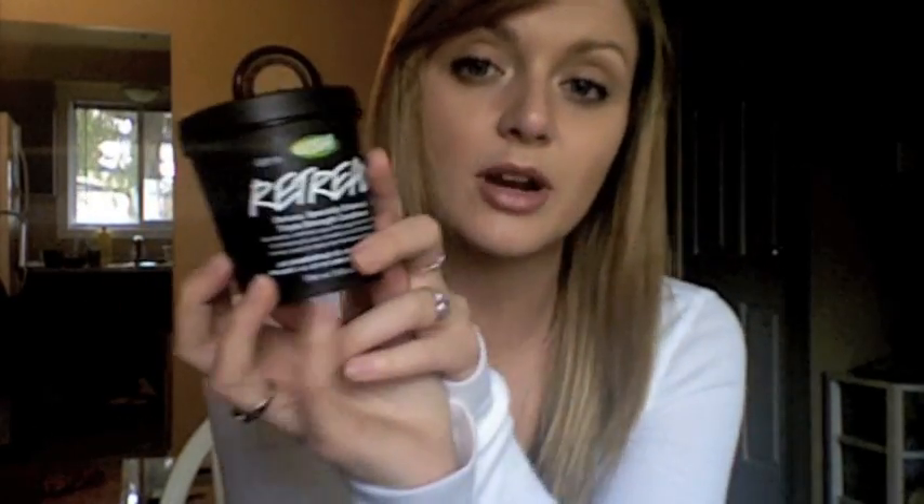A lot of people have issues with conditioners from Lush because they are not silicone-based, which means they don't leave that slick, silky residue in your hair. What works for me is using a wide-tooth comb in the shower — I use the product, comb it through, and the conditioner penetrates really well and my hair isn't tangled afterwards. If you're not used to a non-silicone-based product, that tip can really help. The Retread Conditioner is fabulous if you have overly dry or damaged hair.